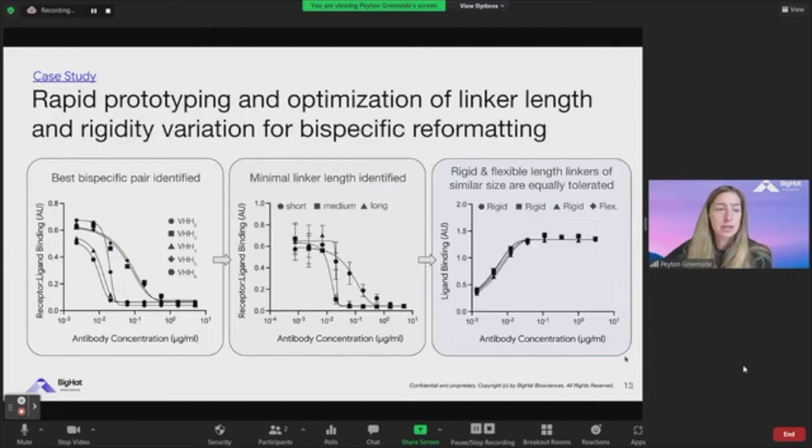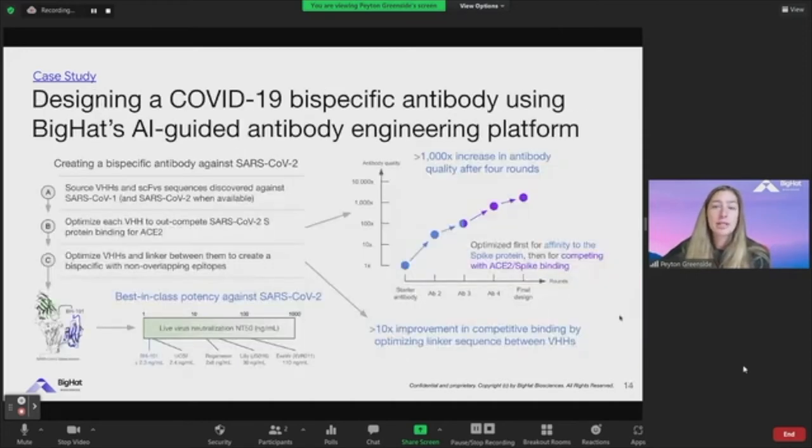This was really a matter of months on our platform just after we'd begun the company, and we were able to get quite potent live neutralization from the bispecific. One of the added benefits of the platform is we can optimize really any component or sequence. We looked at linker length — designed a series of linkers: short, medium, and long — and found that a medium-sized linker was optimal. We tested rigidity or flexibility of different linkers, all done in very short order. Wrapping all that together, our development of a neutralizing SARS-CoV-2 antibody — starting with SARS-CoV-1 sequences, then SARS-CoV-2 as available, optimizing all components of that bispecific — ultimately resulted in best-in-class potency against SARS-CoV-2.